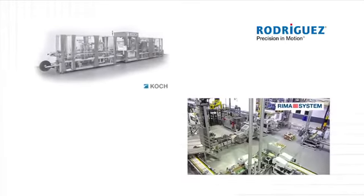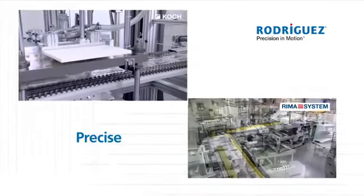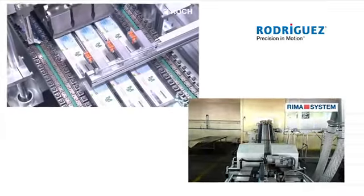These products are used wherever linear movement tasks have to be solved simply, accurately and with minimized expenditure, while automated movement sequences require precise components.